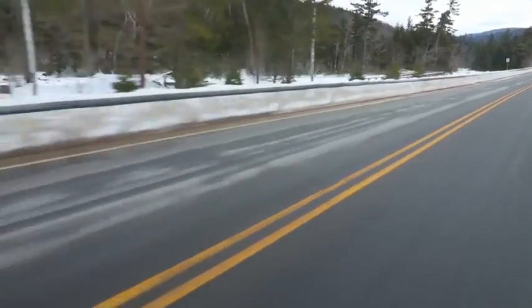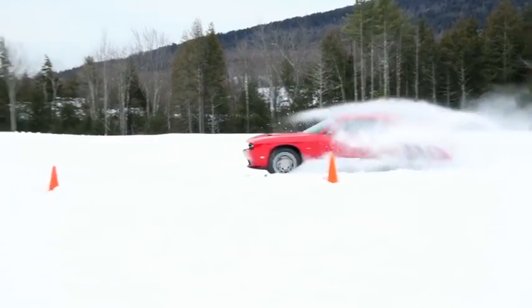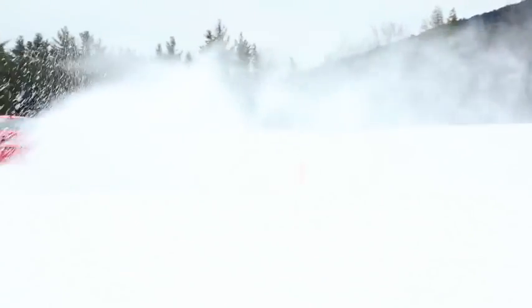It lets the driver have a lot more confidence. And when you're confident as a driver, you can really enjoy the dynamics and the spiritedness of the vehicle, because you know that it's going to step in and do what it needs to do whatever the conditions surrounding you.